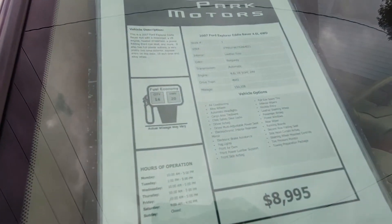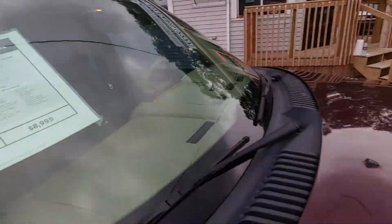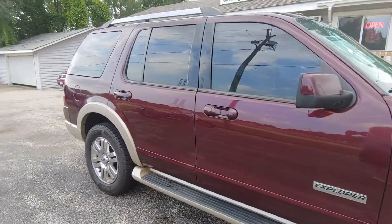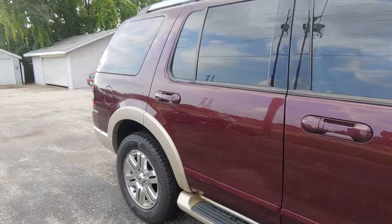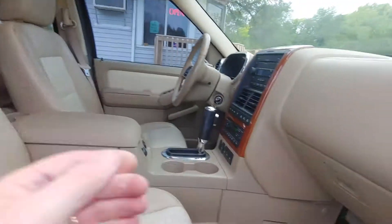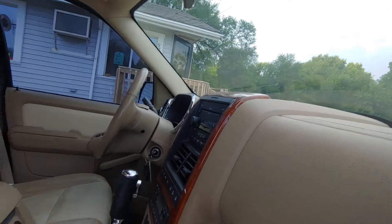If you hadn't been able to tell by looking at it, this is the Eddie Bauer version, so it's pretty loaded up here. You can see the interior is in nice shape, and it does have right at a hundred and fifty thousand miles, which for a 12-year-old vehicle is pretty normal.